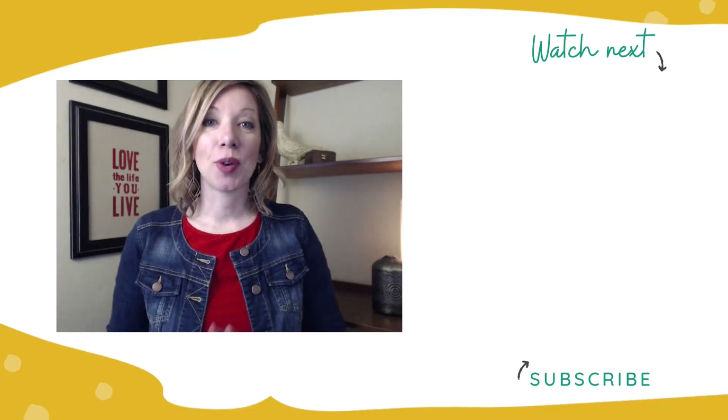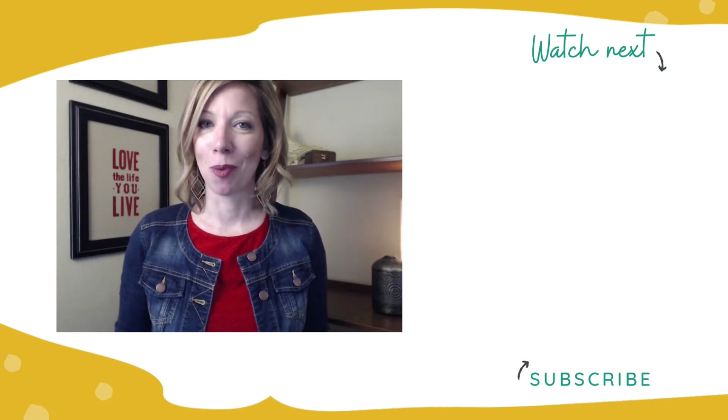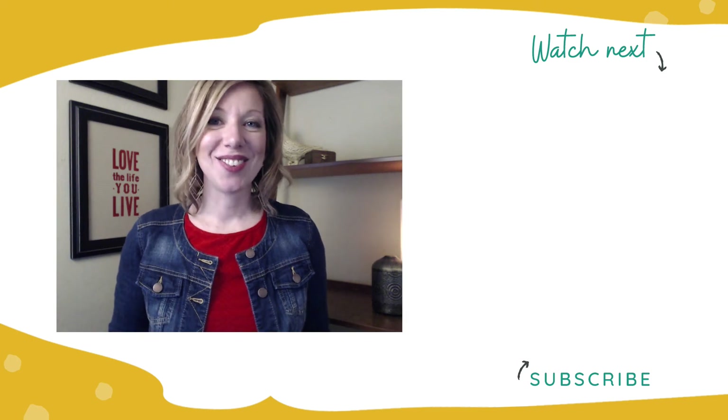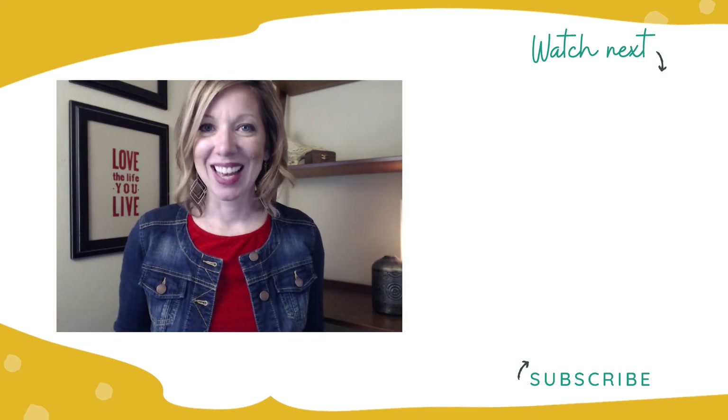Now that you know how to make your website appear more professional, you may be thinking it's time to spruce up your branding. Click the video on your screen right now where I go over seven ways you can make your DIY brand appear more professional. And if you haven't subscribed yet, go ahead and do that and click the notification bell so you don't miss any of my upcoming videos. See you next time.